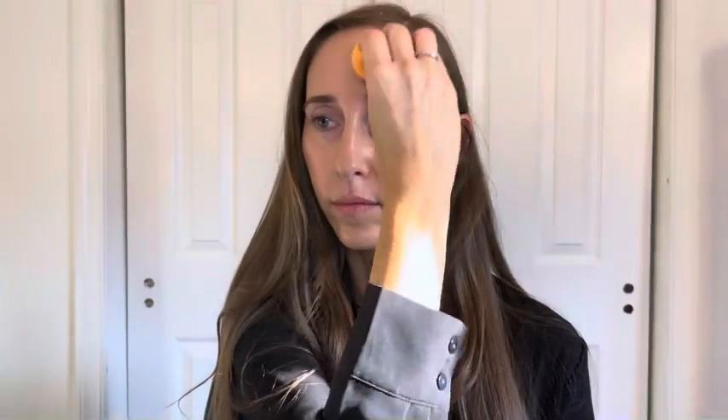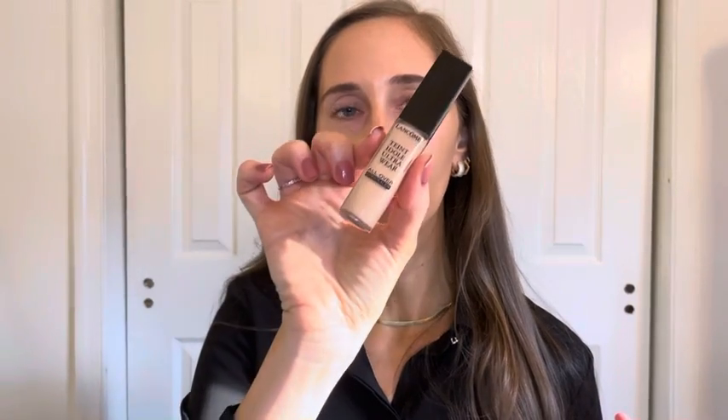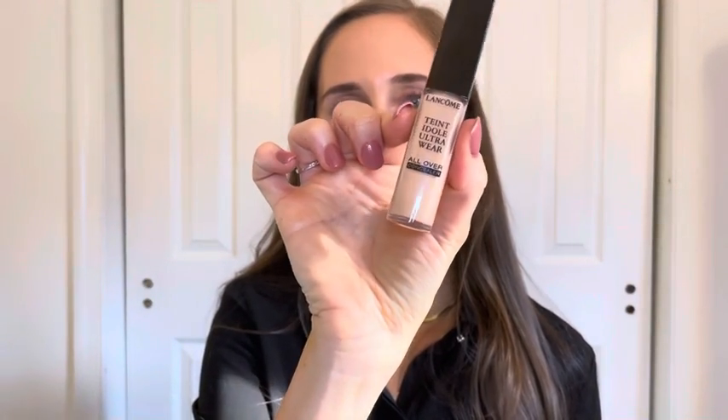This is really just to even out my skin tone and provide some lightweight coverage to last me throughout the day. Now I have a nice even skin tone and I'm going to apply some concealer. I'm using the Lancôme Teint Idole Ultra Wear All Over Concealer in shade 215, applying it only in the areas that need coverage: underneath my eyes, on my eyelids, and a little bit around my nose to conceal some redness.